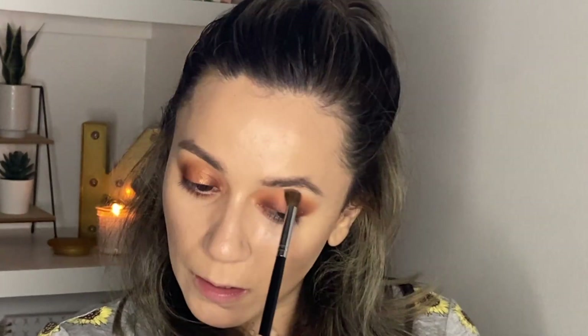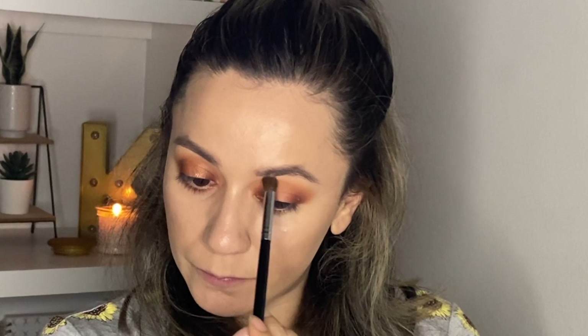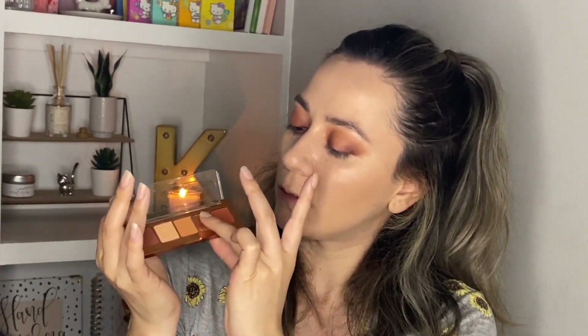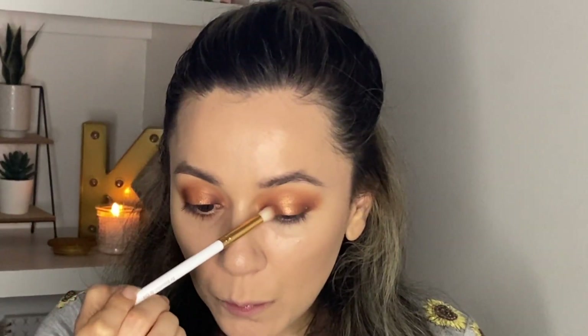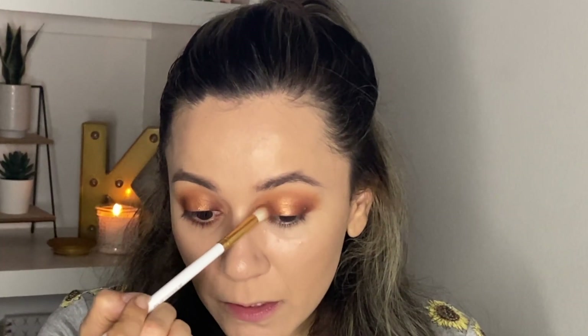With a tiny bit more product, I'm going to grab Flesh and run it again over the crease area. Now with my finger I'm going to grab the shade Bronze Foil and put it on the center of the eyelid to create the halo effect. Then I'll grab the brush I used for Tough and blend where the matte meets the metallic shade so there's a nice transition between them.